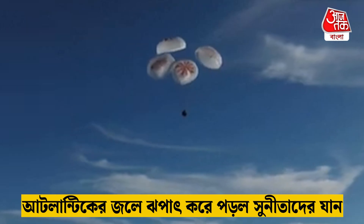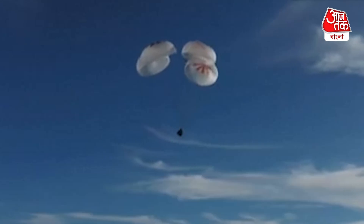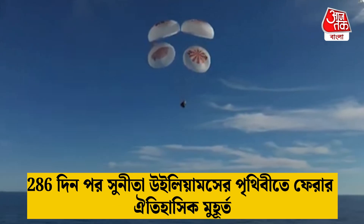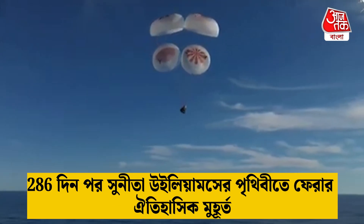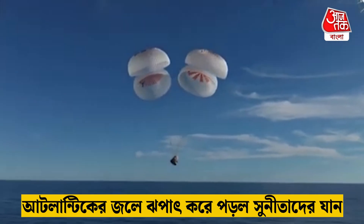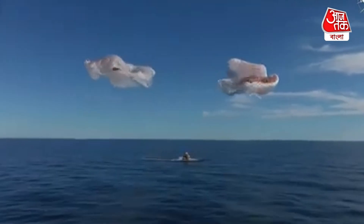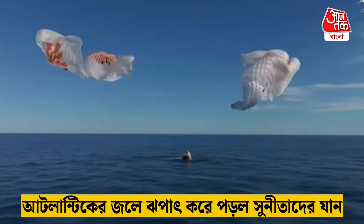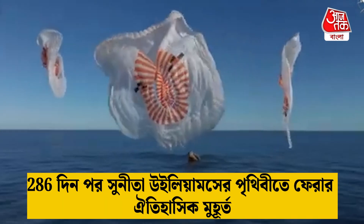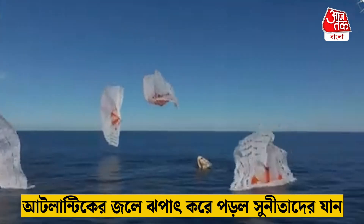As you can see there on your screen, continuing to monitor progress of the Dragon spacecraft. We're going to stand by for splashdown located in the Gulf of America off the coast of Tallahassee, Florida. And splashdown — Crew-9, back on Earth. SpaceX Freedom, splashdown, good main release.